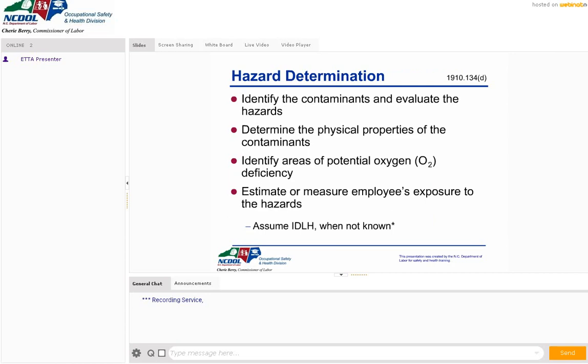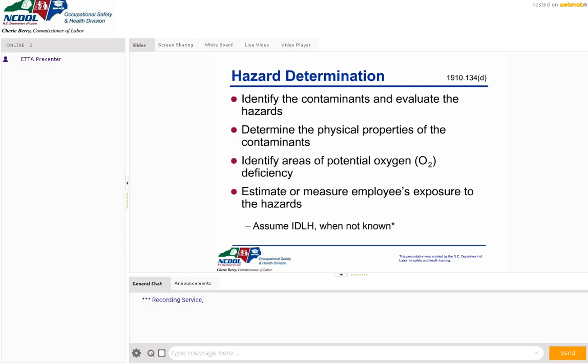How do we determine what the hazards are? We identify the contaminants and evaluate their hazards, because some things are more dangerous than others. Determining the physical properties of contaminants and areas of potential oxygen deficiency gives us a better idea of what respirator to use. If you don't know the oxygen level, you have to assume it's an IDLH atmosphere until you prove otherwise. We select our appropriate respirator based on that hazard. It's important to remember that hazard, workplace, and user factors all go together — and we only want to use a NIOSH certified respirator.